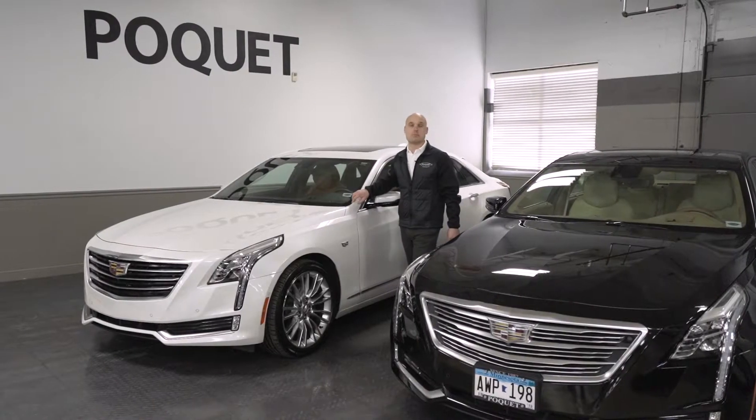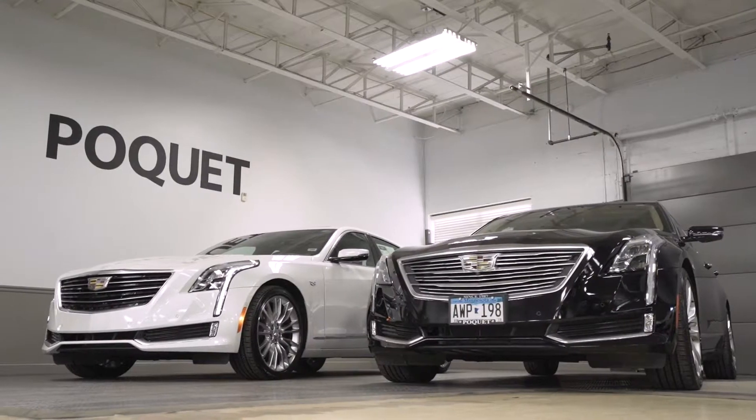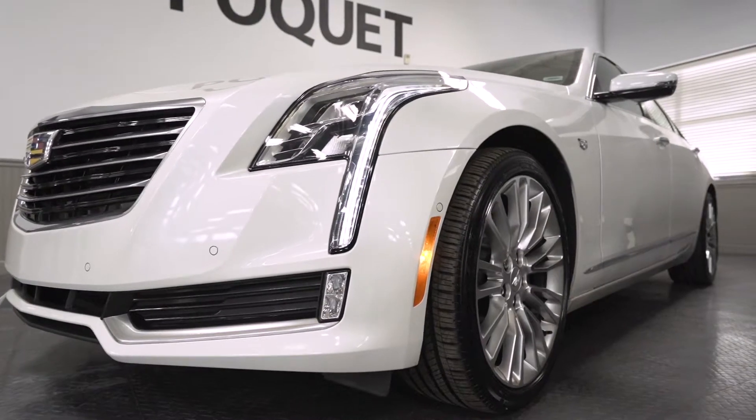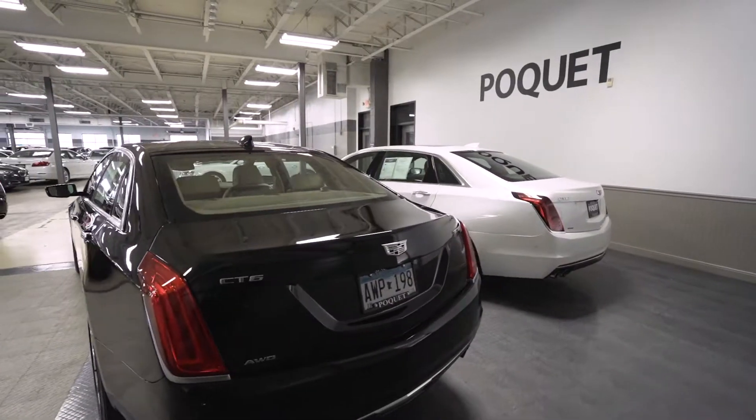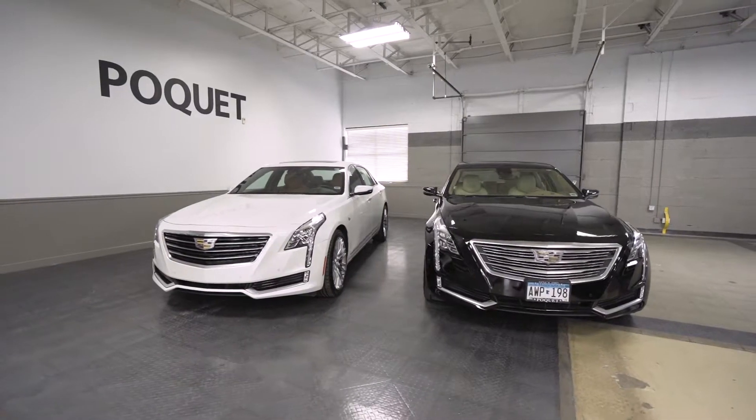Hey everyone, it's Brad from Pocket Auto. Today we're going to be showcasing not one, but two awesome vehicles, the Cadillac CT6. Both of these vehicles only have 16,000 miles and they were both, as always, hand selected.